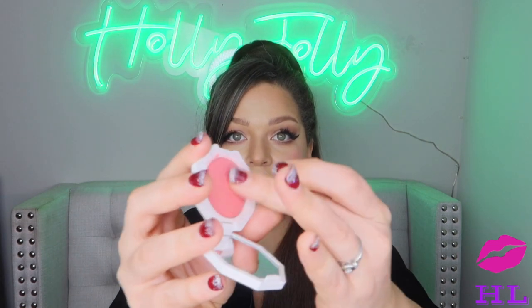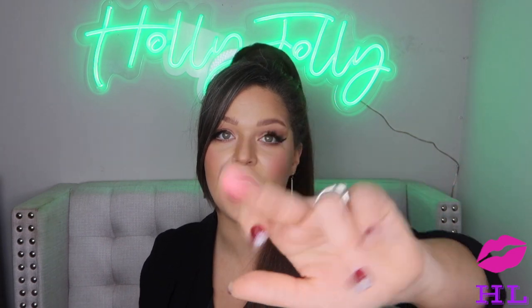Next blush is from Fenty Beauty in the shade Petal Poppin — a cream blush. It gives you that baby pink look in seconds. Just stick your finger in, pat pat pat on your cheeks and you're good to go. The pigment is crazy good — a little bit goes a long way, which is great because the compact is fairly small. This will last you a good amount of time.